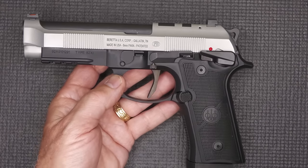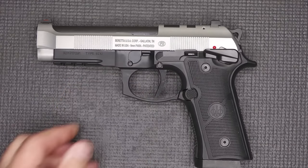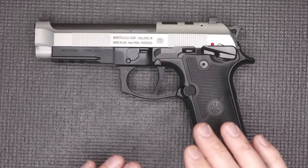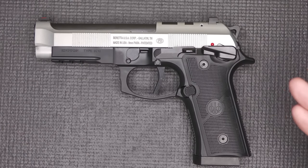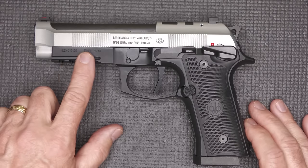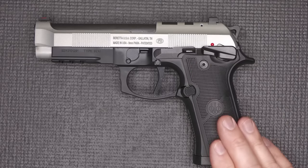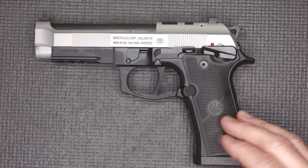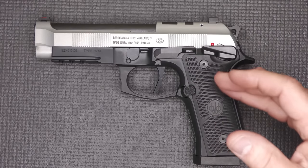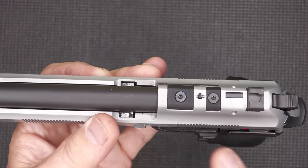Beretta has a ton of different 92 series models, single action and double-single action. They have the 92 XI tactical model with a threaded barrel and suppressor height sights, and models with or without the accessory rail. Because of the U.S. military service and the 92's popularity, Beretta has put forth a lot of different options. Optics ready is a big plus — though it has been a challenge for Beretta to implement given their firing pin safety design.